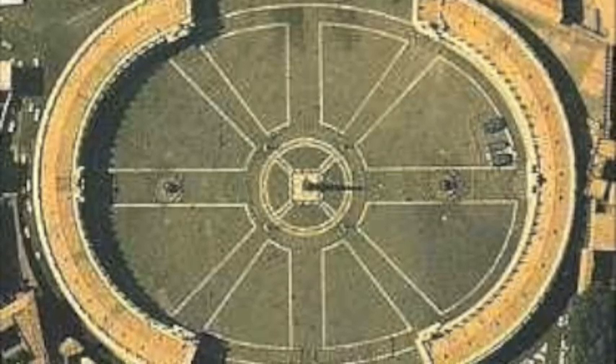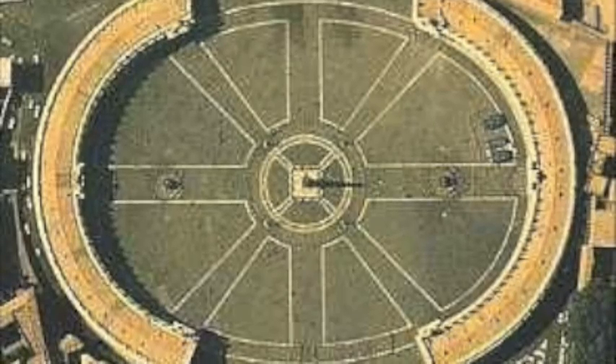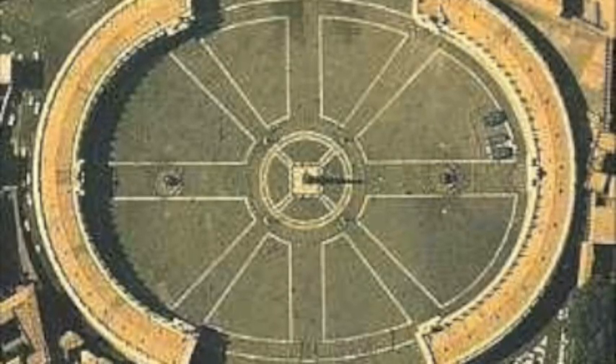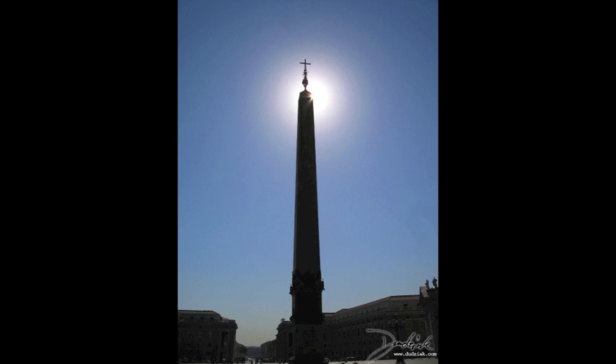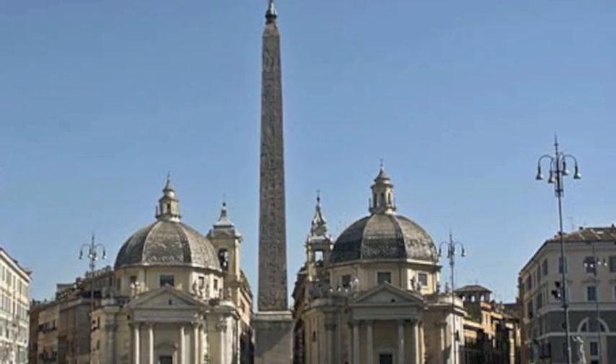The obelisk you see now is located in St. Peter's Square. It is 83 feet high and weighs 331 tons. No one knows who built it or where it came from. We do know Augustus had it placed in the Julian Forum in Alexandria, where it stood until 37 CE.